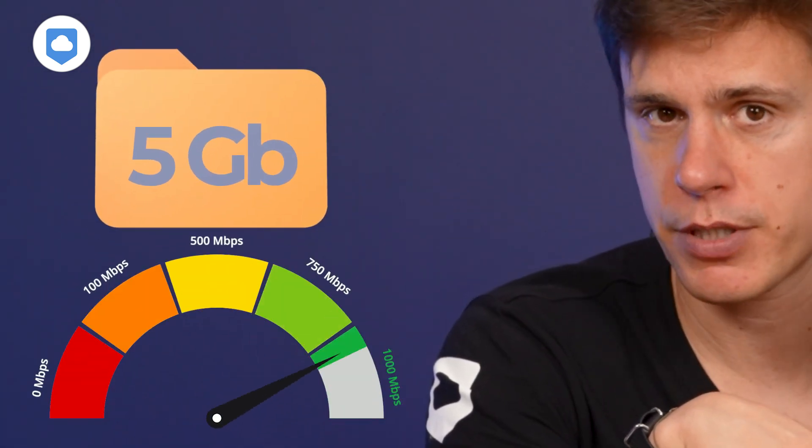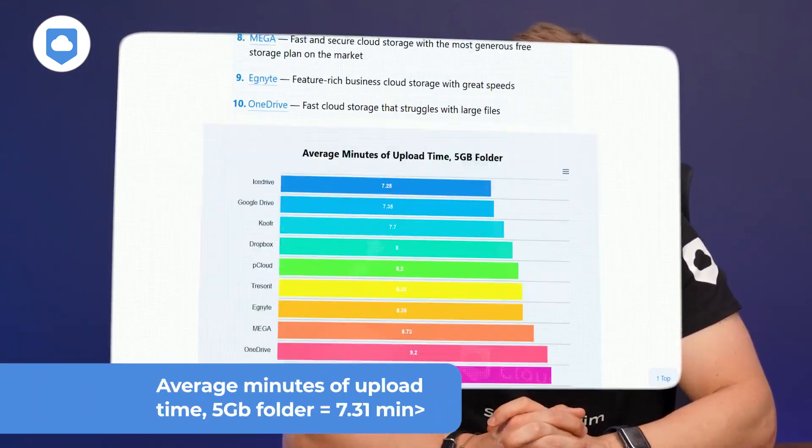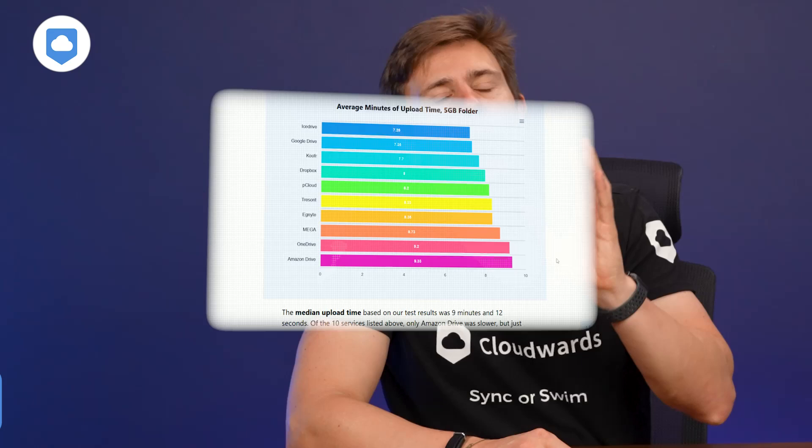All the features and functionality in the world won't matter much if the cloud service is slow. Fortunately, during our independent testing, OneDrive posted fast upload and download speeds. When we test a cloud storage service, we use a virtual server capable of 1Gbps, which we slow down to 100Mbps to ensure a stable test environment and a more real-life scenario. We use a 5GB test folder and run two separate speed tests to arrive at an average. OneDrive has fast upload speeds, averaging 7 minutes and 31 seconds. Download speeds were even faster at 7 minutes and 17 seconds. These results mean that OneDrive won't slow you down, even when working with large files or hundreds of files.